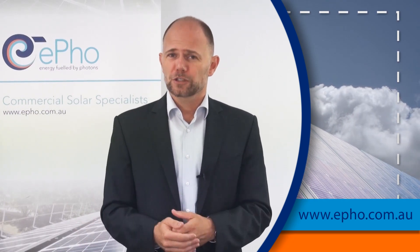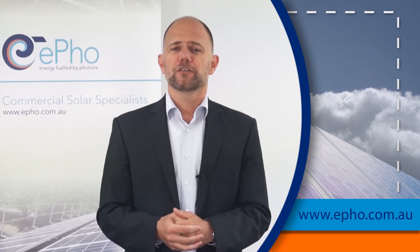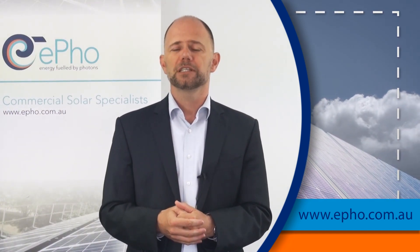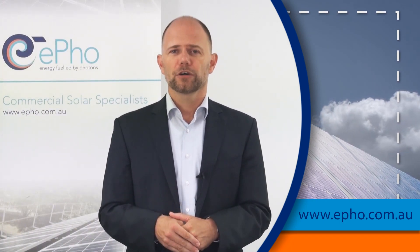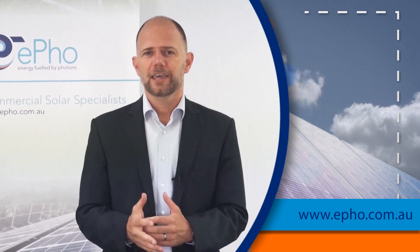If you ticked all three boxes, why don't you contact us and we can have a conversation about commercial solar for your particular case and your particular business. Send us an email at info@efo.com.au. Thank you.